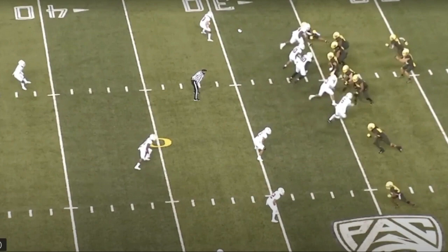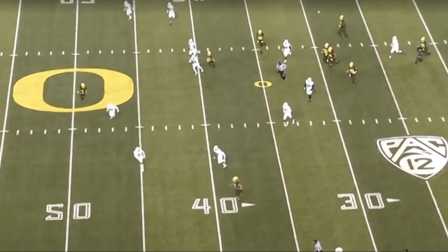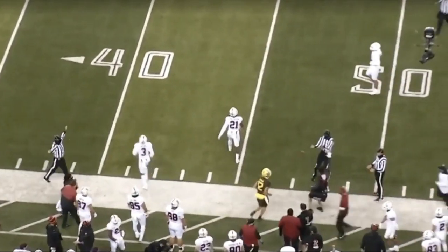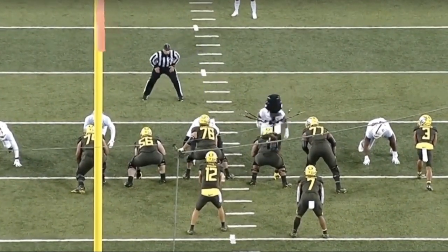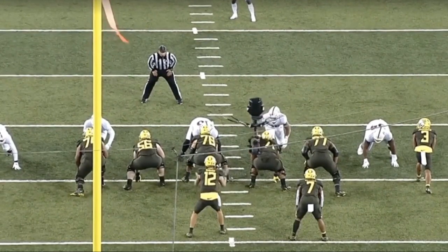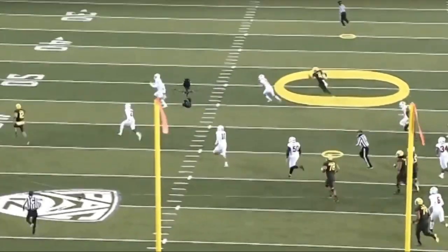Here's Shuck again showing his ability to run. The play breaks down, there's nothing there, and he's a smart runner — takes off and picks up a big chunk of yards, around 20-something yards. Good decision to take off and run. He has enough athleticism and speed to hurt you with his legs if it's not accounted for, which Stanford does not do here. There's just no one over there — good smart decision, picks up a big first down.